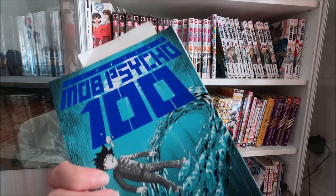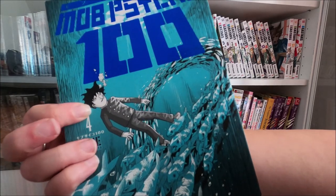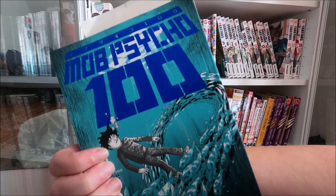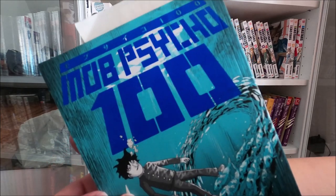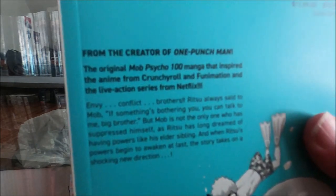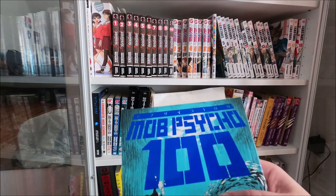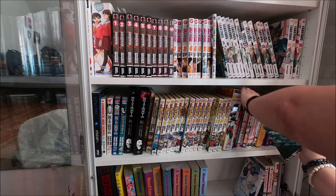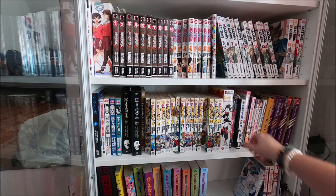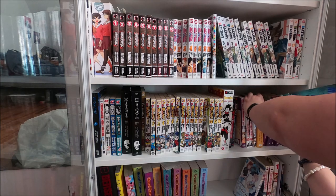Then we've got Mob Psycho 100 - this is another one that's great as an anime. I don't like the animation style personally but I think it's better than One Punch Man because the main character is overpowered with his mind rather than his fists. It's by the same author as One Punch Man if I haven't mentioned that already. Mob Psycho is M so I'll stick it on the second shelf.